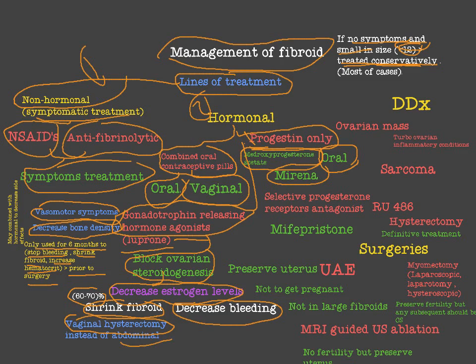We may combine GnRH agonists with other hormonal drugs like progesterone or combined oral contraceptive pills in small doses to decrease side effects. GnRH agonists are the only drug that can shrink the fibroid, and they are used just before surgery to reduce size and improve access. Combined oral contraceptive pills and progesterone-only options are used solely to treat symptoms of fibroid.